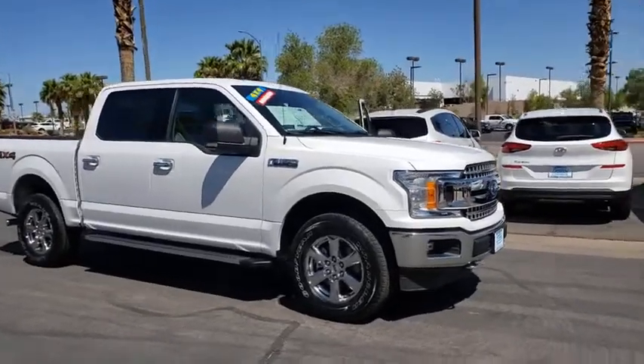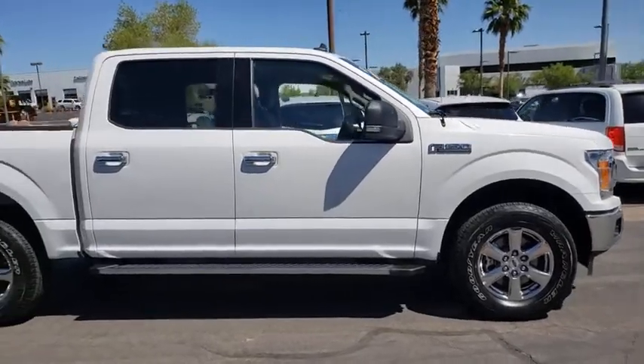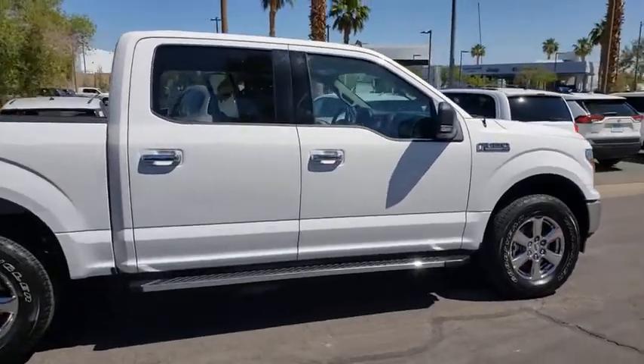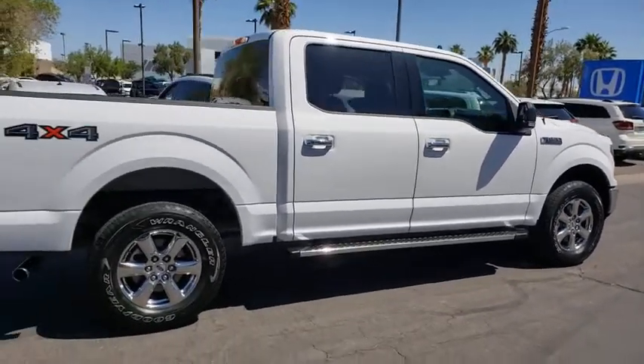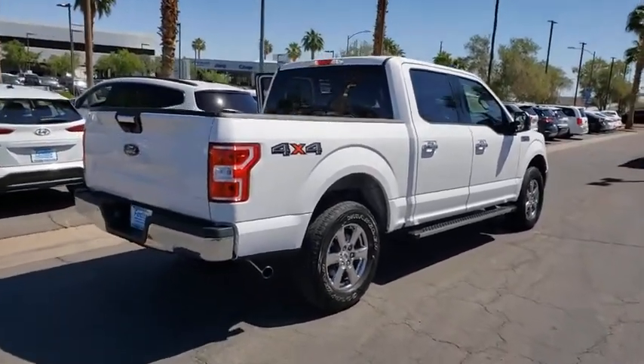You are going to love a 2019 Ford F-150. A Ford F-150 knows how to handle any situation. It's built to follow orders. No whining. Here are some of this vehicle's great options.